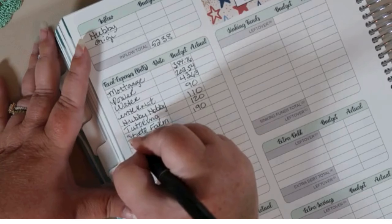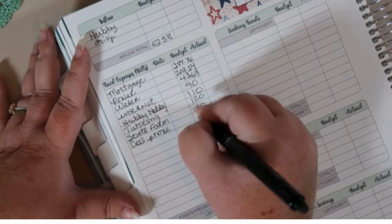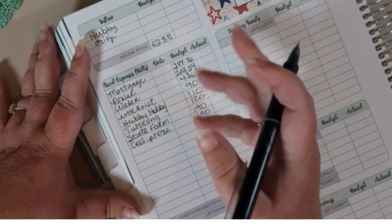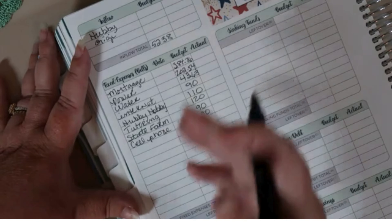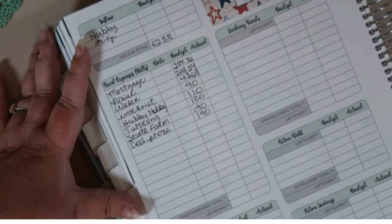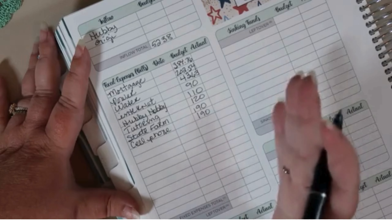We have our cell phone, which is Verizon, and it is also about $189.90-something — so $190. Any change left over will just automatically stay in the buffer. By leaving the money in the bank and rounding up, we've built up a thousand-dollar buffer.